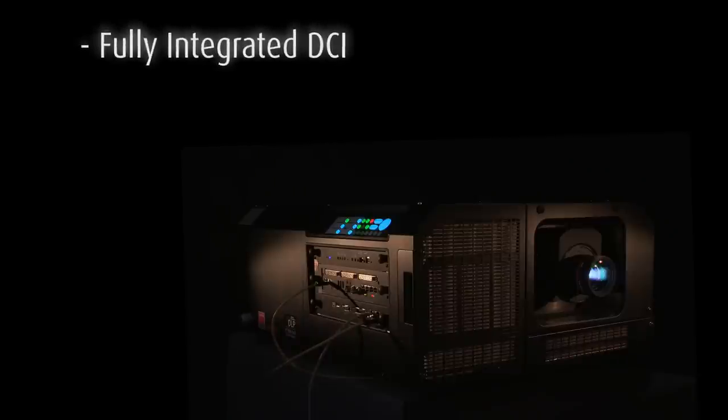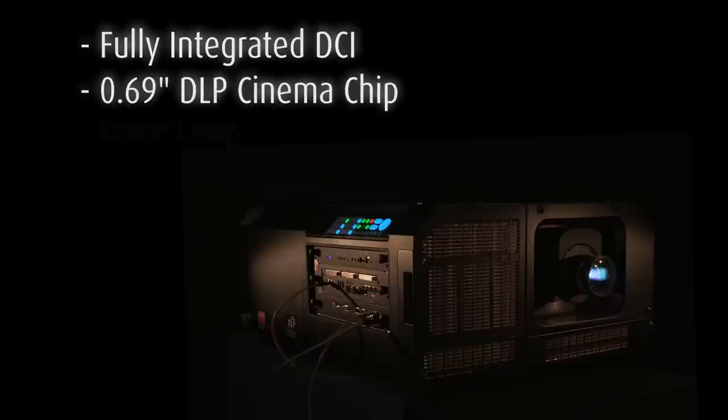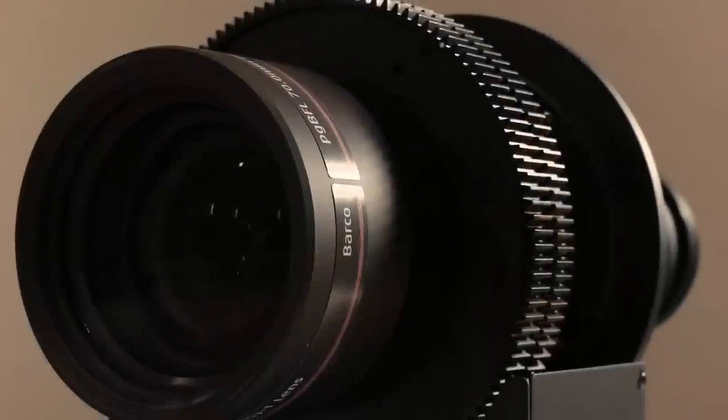The projector comes as a fully integrated DCI compliant projector featuring the new 0.69 inch DLP cinema chip, a xenon lamp, an integrated media server, and a high-grade cinema lens.